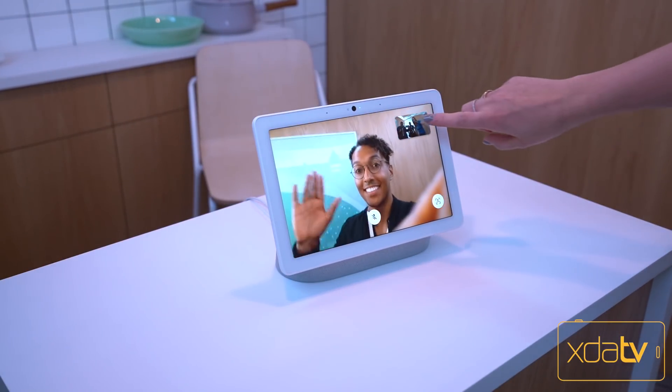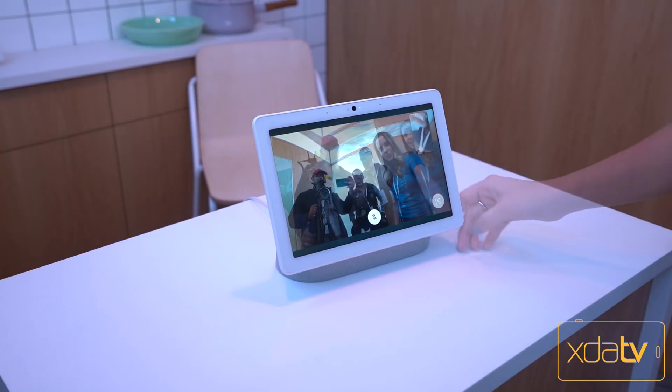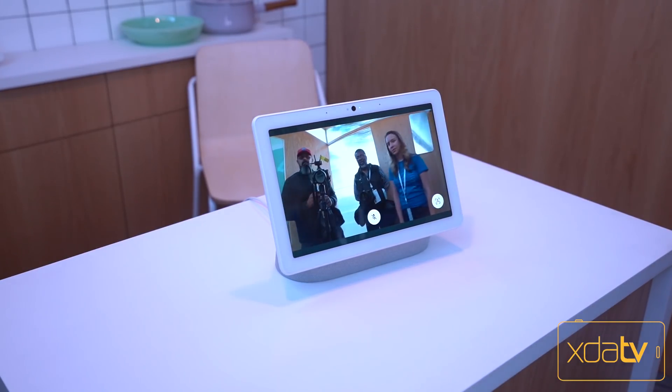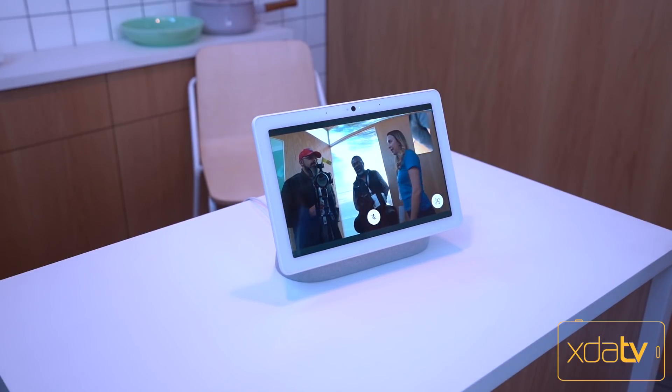Other than that, availability will be made more public later on in the summer. As far as the experience itself, it looks really good. I had a chance to show you guys some footage from the experience we had in there. I couldn't really play with it because my personal information wasn't on it, so I couldn't pull up any of my stuff, but I'm really looking forward to checking it out.